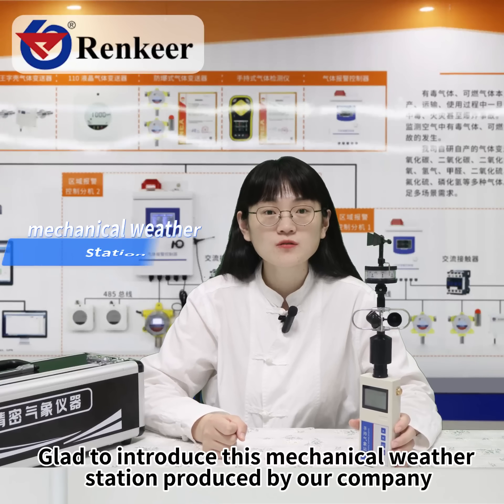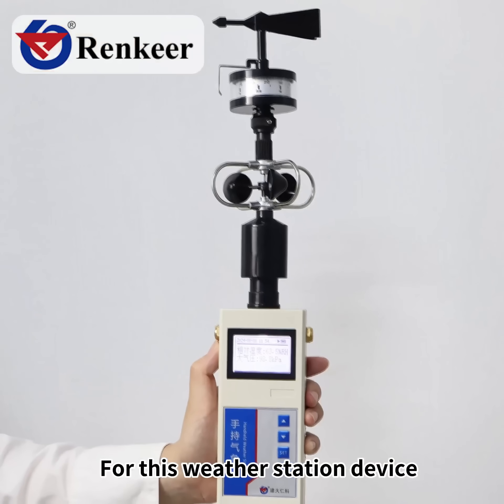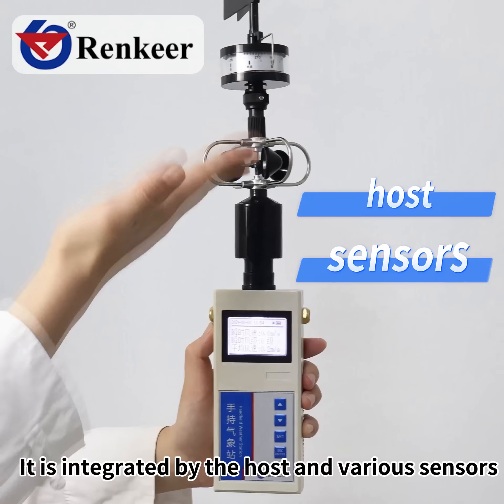Glad to introduce this mechanical weather station produced by our company. This device is integrated by the host and various sensors.